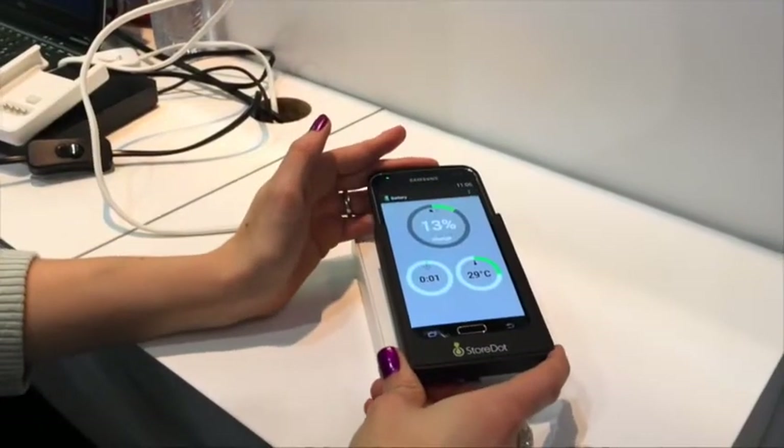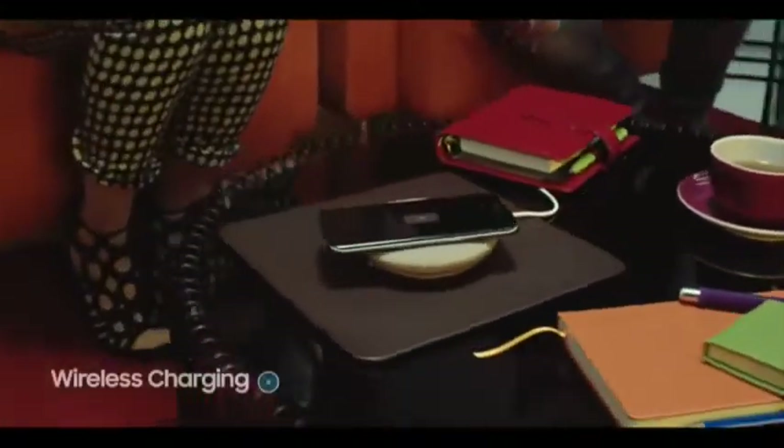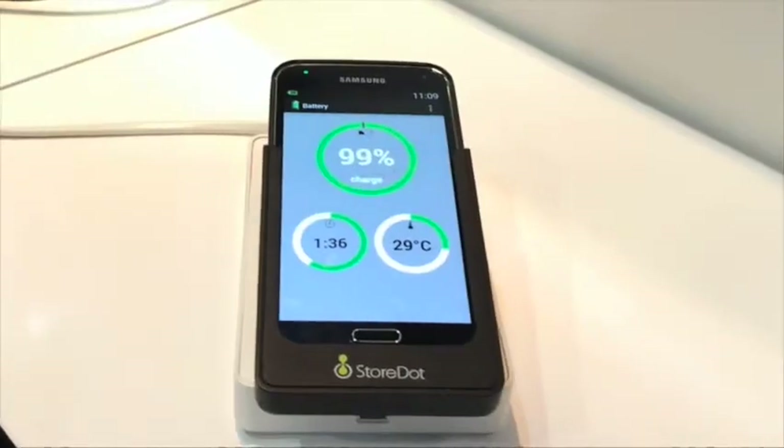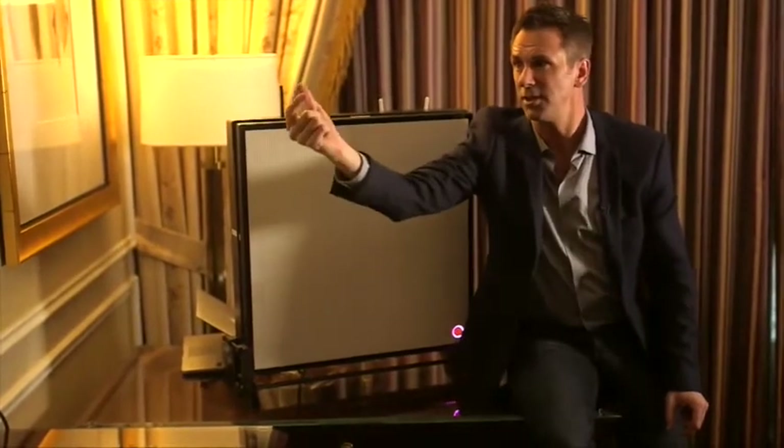One of the big themes at the moment is wireless charging. That normally means putting your phone on a pad, but it is also possible to send power through the air. One of the problems with wireless power is that the power is sent in every direction at the same time, so wherever your device is, it only receives a tiny fraction of that power.